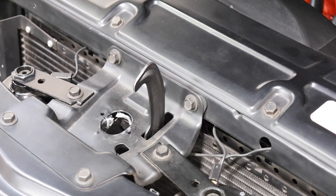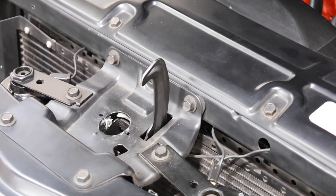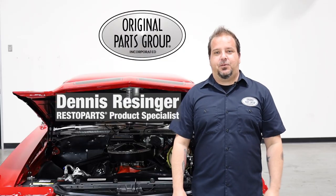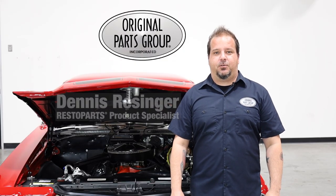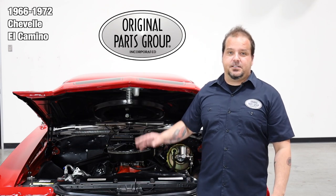Your hood latches tend to lose their effectiveness over the years. Eventually, you'll want to replace it to protect your hood when closing as well as assisting you in opening it as well. I'm Dennis and welcome back to our OPGI product feature powered by Resto Parts, original parts groups and house brand. Today we're going to be looking at our 1966-72 Chevelle El Camino hood latches.